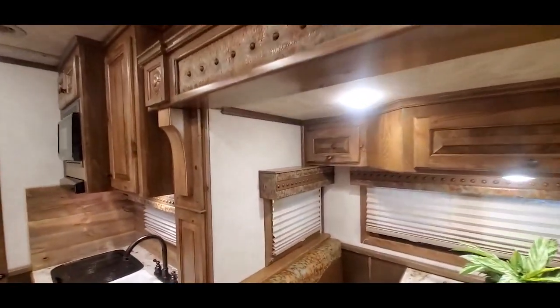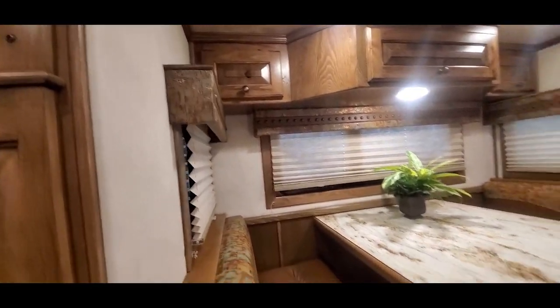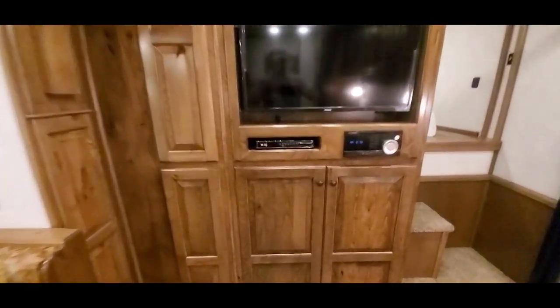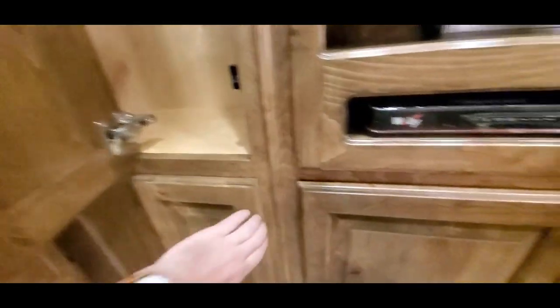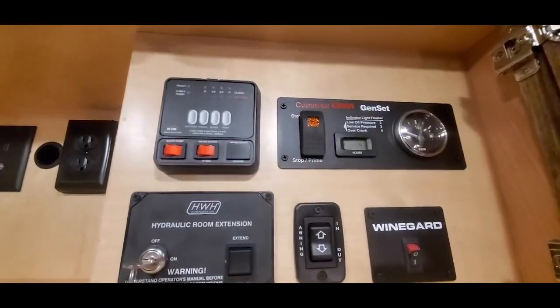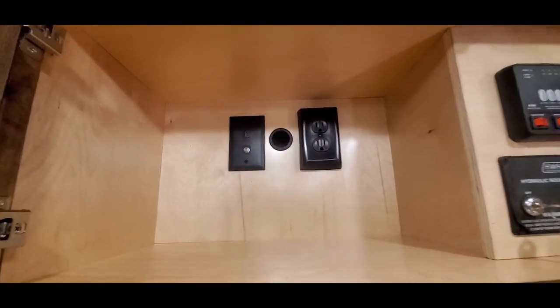It's got the deluxe slide trim kit, deluxe valances, and some pull-outs under the dinette. Front entertainment cabinet with a bunch of shelving up top. Floor-to-ceiling wardrobe closets. All your controls for the unit are up here. That's the pass-through and TV prep for a TV up in the front of the gooseneck.